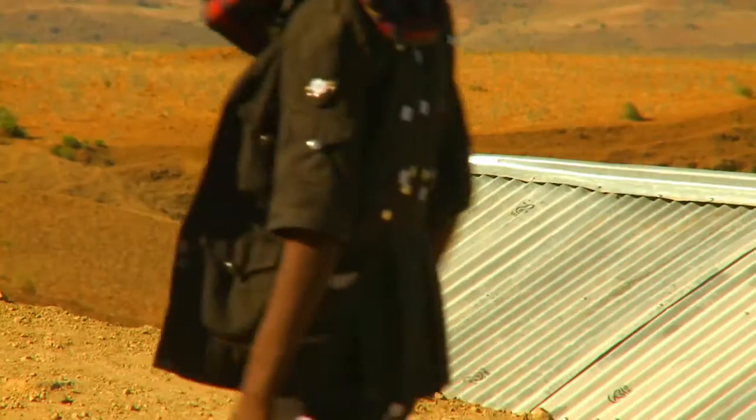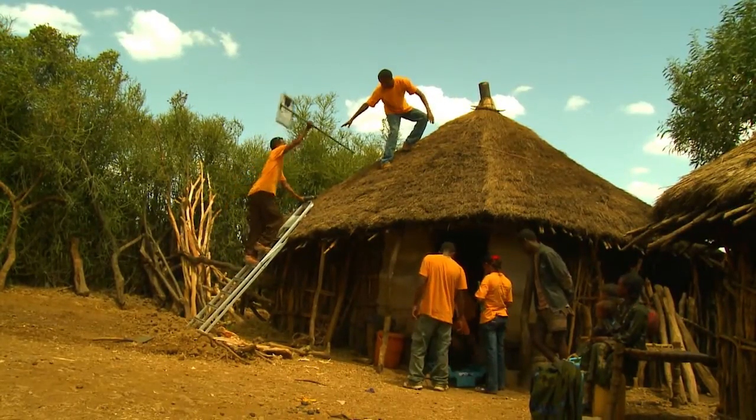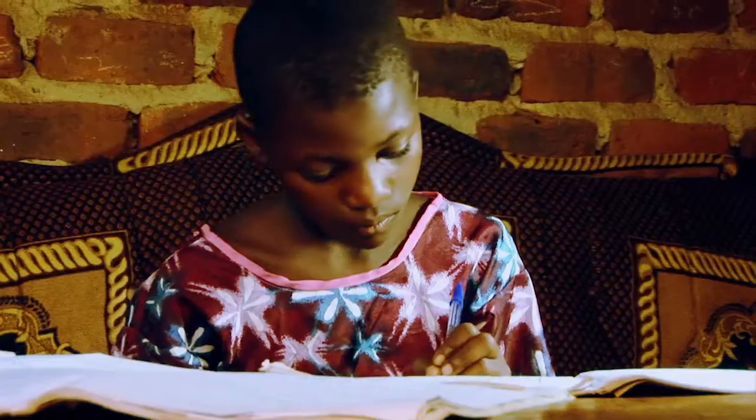Thanks to solar lanterns and solar home systems, millions of homes across the developing world now have bright and safe lighting and power for the first time. You actually change people's lives in real time. It's dark in somebody's house, they get a light and suddenly it's brighter. It is very fulfilling.